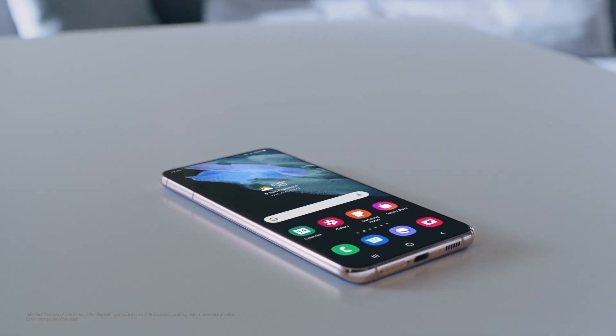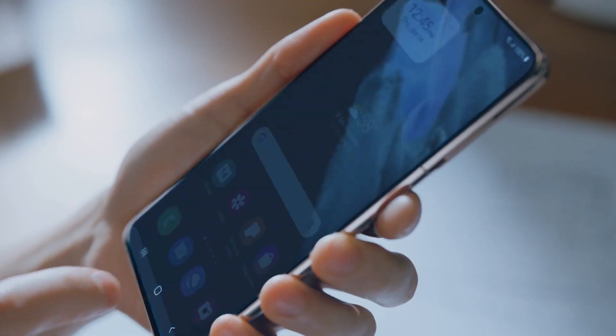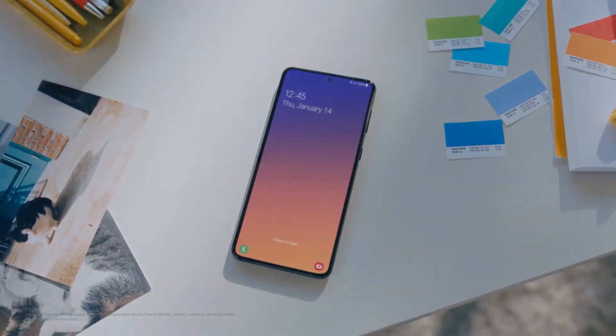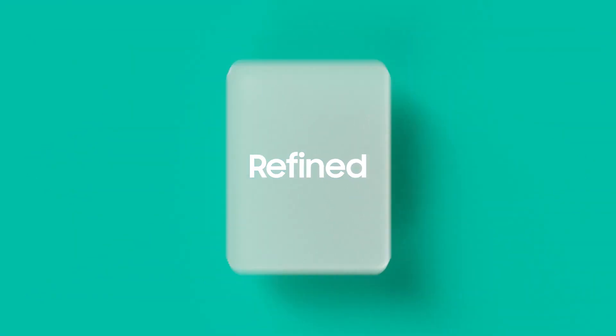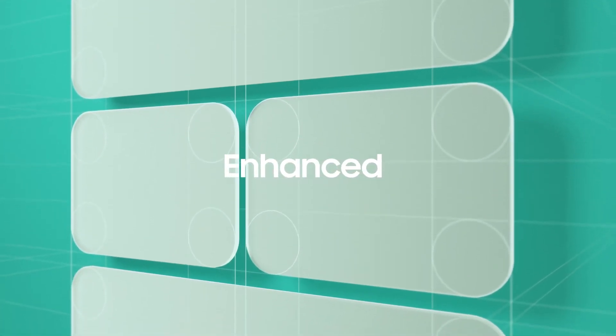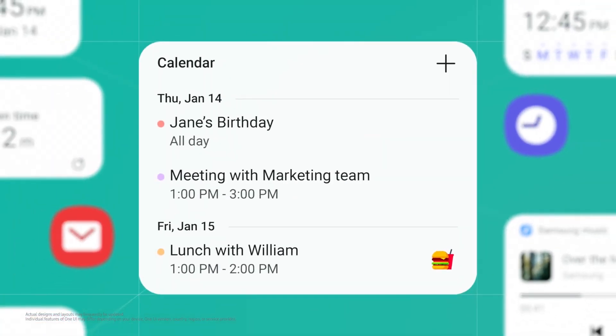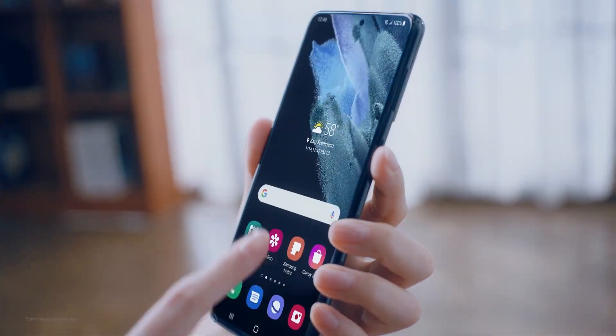Earlier this year, Samsung launched its Galaxy S21 series pre-installed with One UI 3.1, which is a minor upgraded version over the original Android 11-based One UI 3.0. If history is any indication, then Samsung will release its next Galaxy S series flagships with a new One UI version, i.e. One UI 4.1.